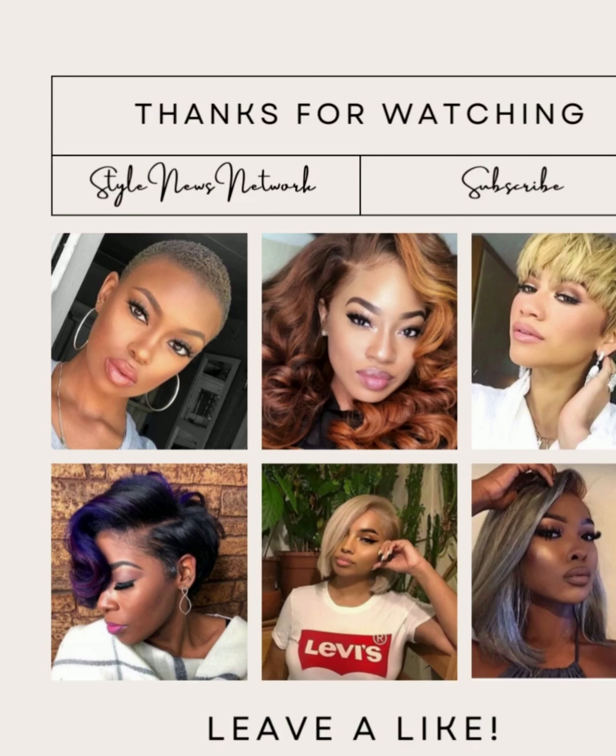I like how the stylist is doing flipped under curls — that's cute. The flipped curls in the back kind of give the hair a little bit of texture. Very nice idea for styling.